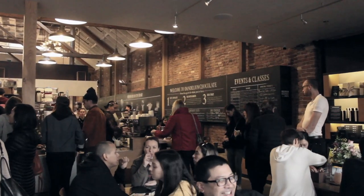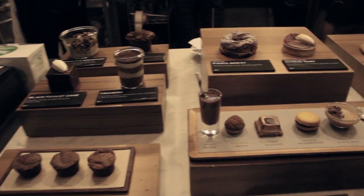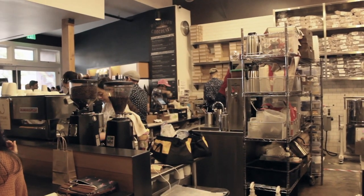Right now we're outside of Dandelion Chocolates here on Valencia Street. They have all sorts of different options from hot chocolate to really awesome flight plates that you can get and try different pastries and chocolates. They look really good. Why don't we go ahead inside and check it out.